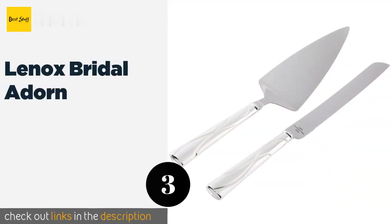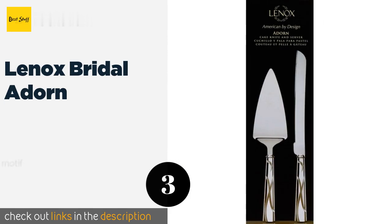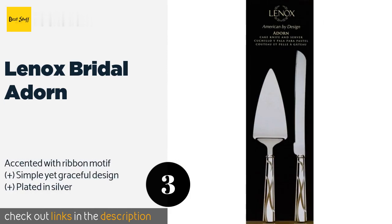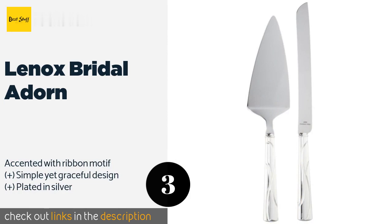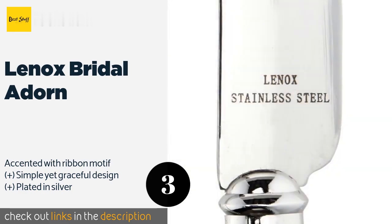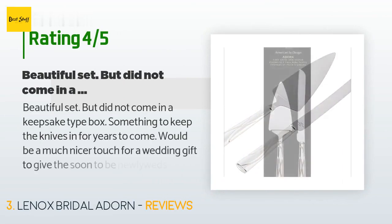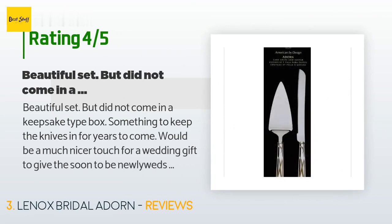The next product is Lennox Bridal Adorn. These two pieces from the Lennox Bridal Adorn collection are just a small part of a much larger set of accessories, so you can stage a lovely wedding tableau with coordinating picture frames, toasting flutes, and even a ring holder. This product is available on Amazon for $36 and has an average of 4.7 stars from more than 143 customer reviews.